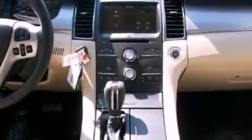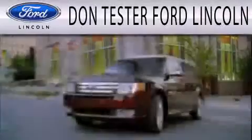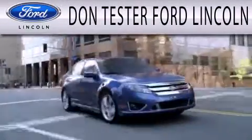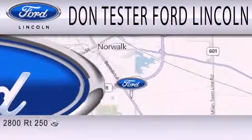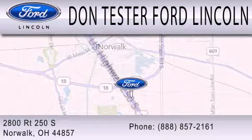Contact us today and schedule your opportunity to see this vehicle in person. Don Tester Ford Lincoln is dedicated to doing everything possible to ensure that the experience you have selecting your next vehicle is as pleasant as possible. We are located at 2800 Route 250 South in Norwalk.